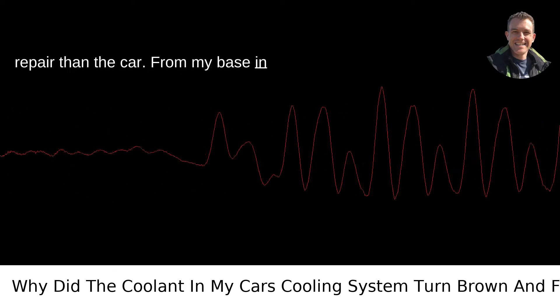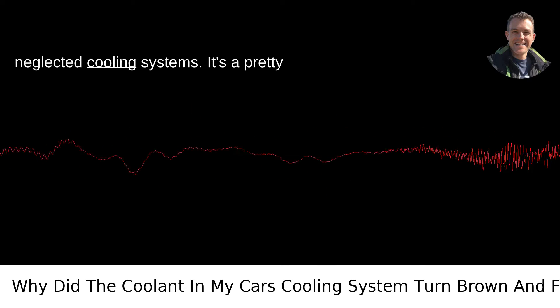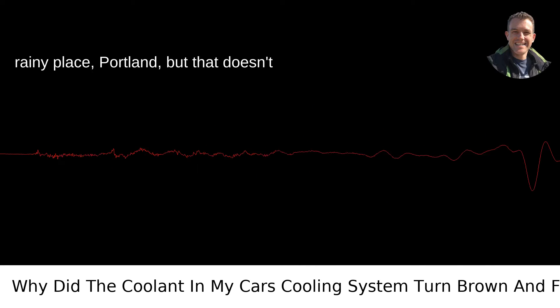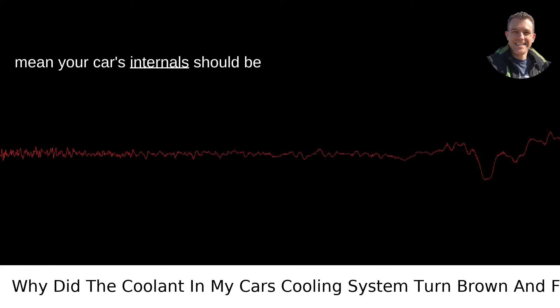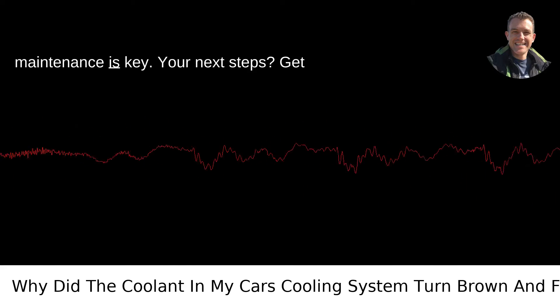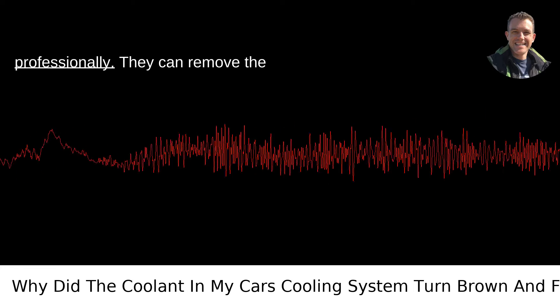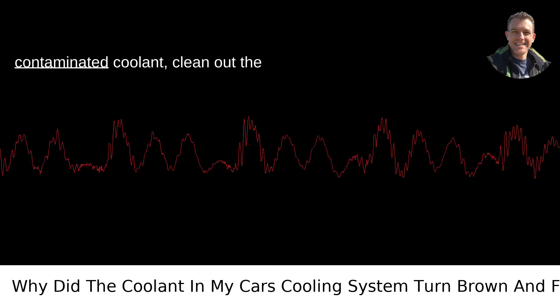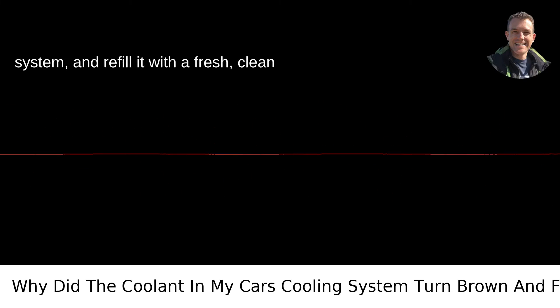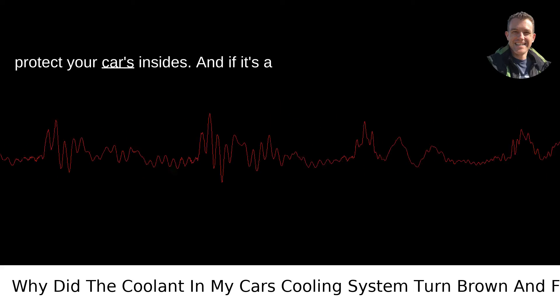From my base in Portland, Oregon, I've seen my fair share of vehicles suffering the consequences of neglected cooling systems. It's a pretty rainy place, Portland, but that doesn't mean your car's internals should be subjected to any less care. Rain or shine, maintenance is key. Your next steps? Get that cooling system flushed professionally. They can remove the contaminated coolant, clean out the system, and refill it with a fresh, clean mix that's got the right additives to protect your car's insides.